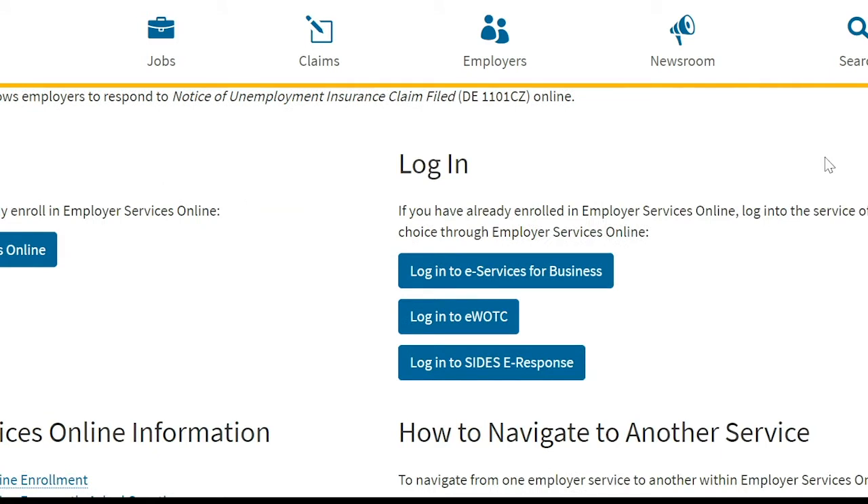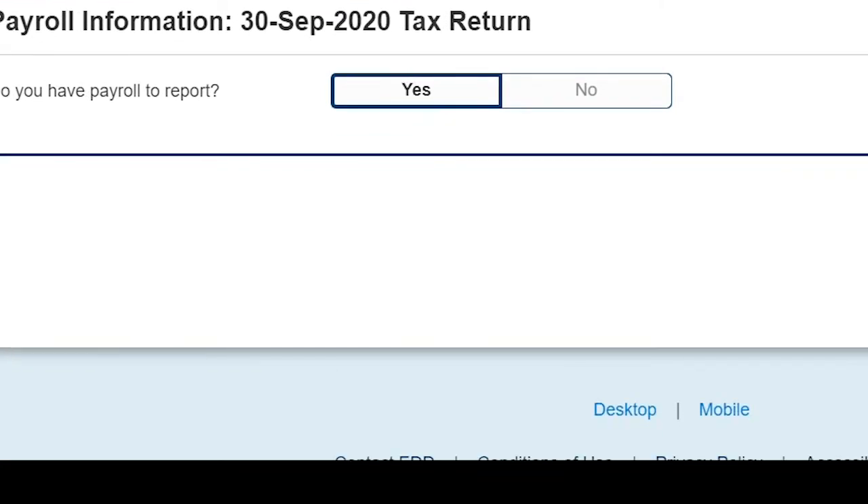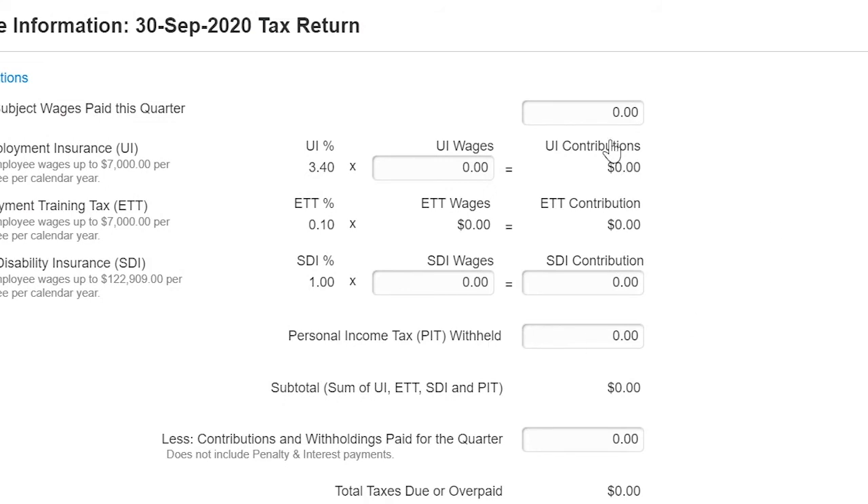I need to set it up, and I already have everything set up. I already filed this — I just want to show you how it looks. You would have a question: do you have a payroll to report? You would press no. But because it's already filed, I have yes selected, and then you press next. It will show you all zeros if you don't have any payroll.